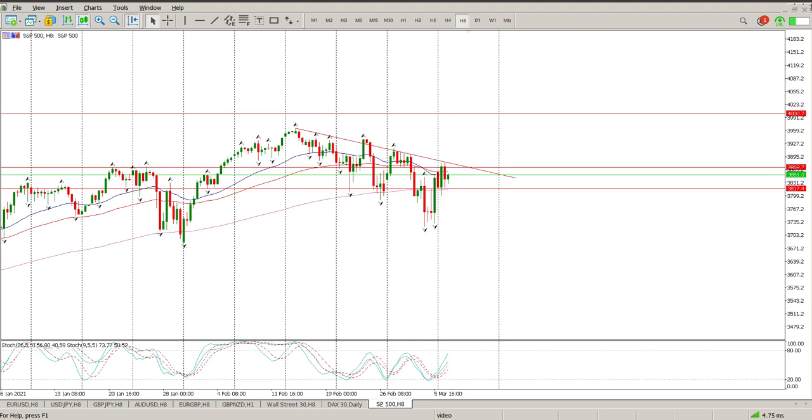Good morning everybody, this is your S&P 500 day trade setup for today. Yesterday we did get a bit of a gap up but then immediately we traced off that gap, and right now price action is bouncing between the 155 and the 33 EMA. The 33 and 66 is still in a bearish cross, or death cross as they call it, so nothing really much happening there.